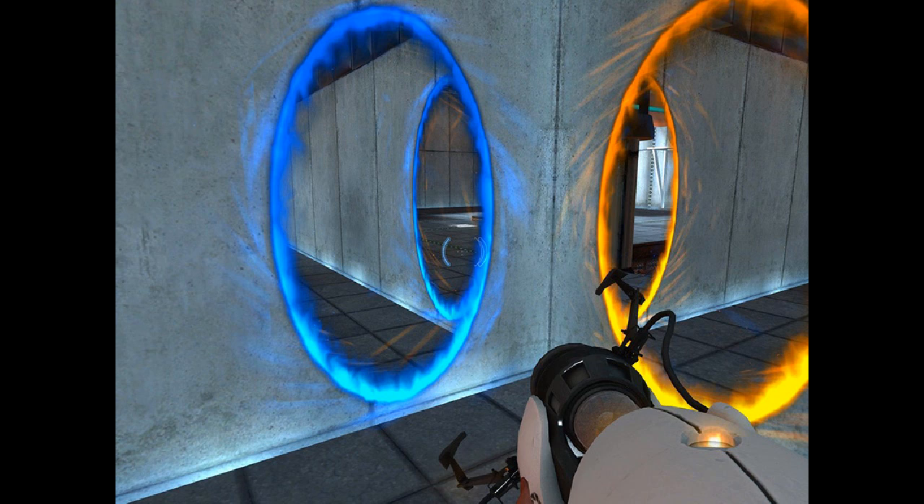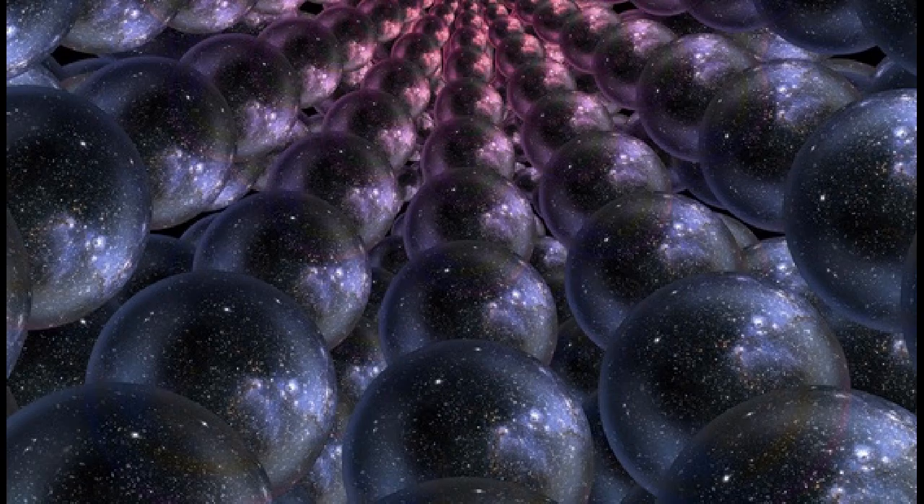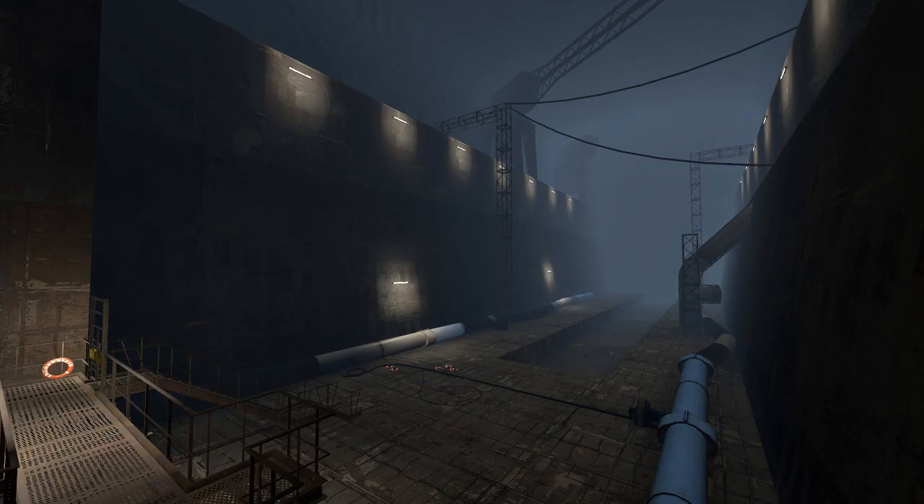My theory is this: I think Aperture Science was doing some kind of research, and in the process they found out how to open up portals to other timelines or other universes. Because of this, the Borealis was involved with the experiment somehow. They made some kind of device that could open portals to other universes, and this device was on the Borealis. However, it was fairly new research and they didn't really know what they were messing with, so the device malfunctioned and it teleported the Borealis.